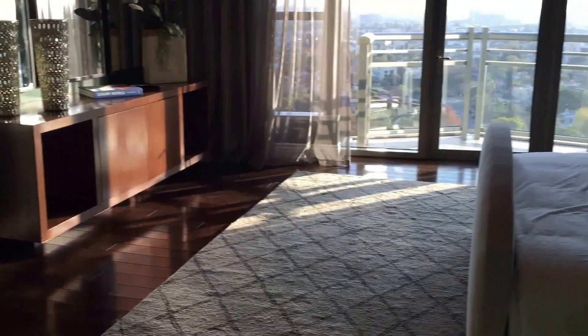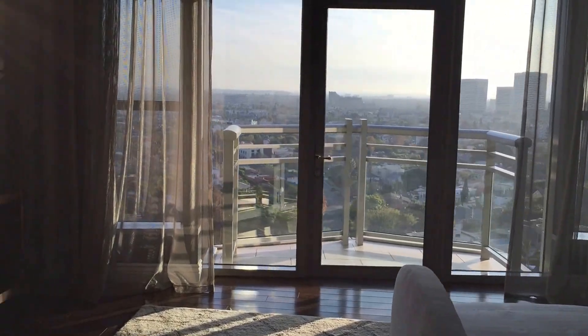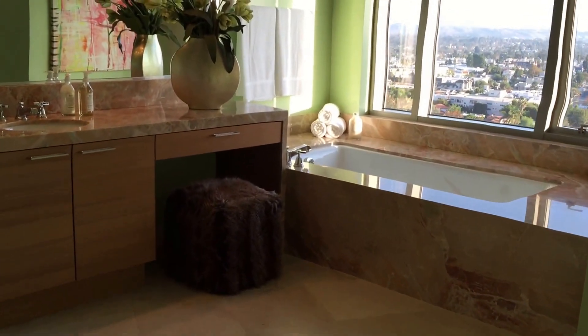And here is the master bedroom with a lovely balcony, the same forever views. And into the master bathroom, with a spa tub.